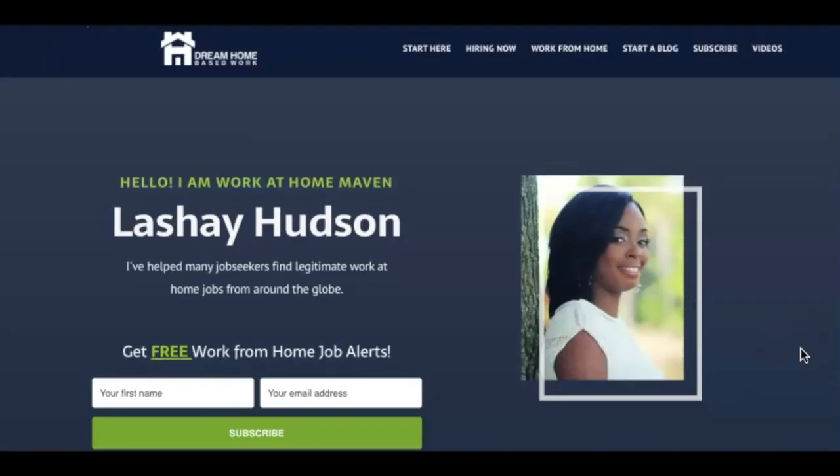If you are loving this content, don't forget to hit that subscribe button and also visit dreamhomebasedwork.com to sign up for free work from home job alerts. We send out a new batch of job leads every Friday — just put in your name and email address and hit subscribe to get on my list. Until next time, I appreciate you guys for watching and I'll be back with another work from home video. Take care.